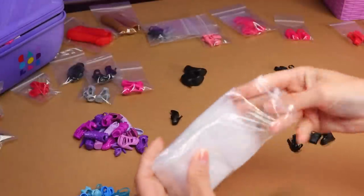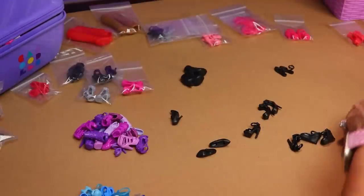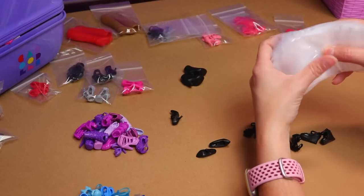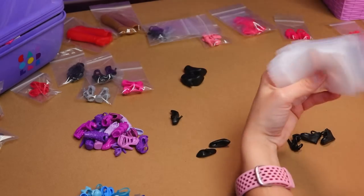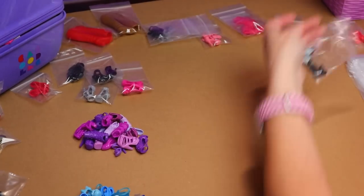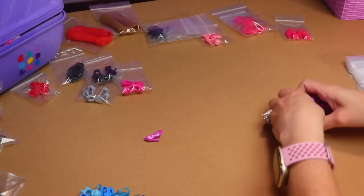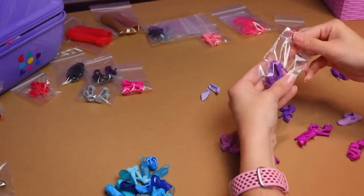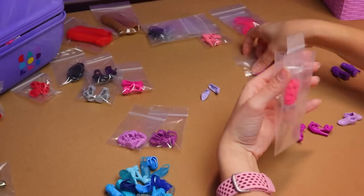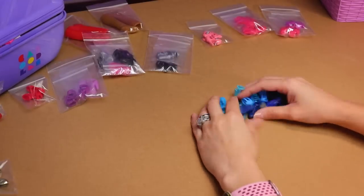I officially ran out of small bags and they came in a pack of 72. So apparently I have quite a bit of doll shoes here. And like I said, this is not all of our doll shoes — quite a bit are still in my daughter's room, I've got some kicking around this studio, and of course all the shoes that are on my dolls' feet. I've got another pack of bags and I'm just going to continue on my merry way.